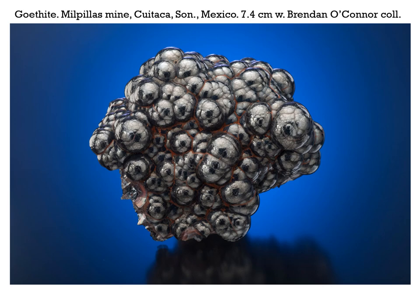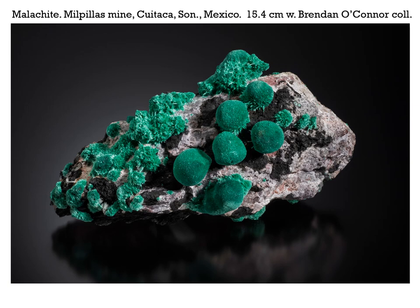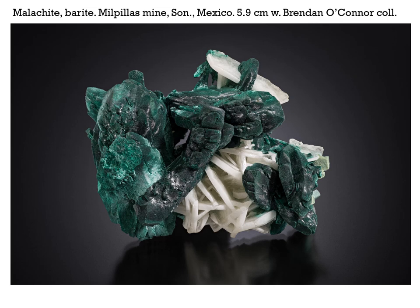A little less aesthetic in many ways, but still superb — there have been some very nice goethites coming out of Milpillas mine, also from the Brendan O'Connor collection at 7.4 centimeters across. And here's another one with nice iridescent colors associated with some very nice azurite crystals, also from Brendan O'Connor's collection at 5.6 centimeters in height. This is what we expect from some of the finest malachite from Milpillas — 15.4 centimeters across, about 6 inches, from Brendan O'Connor's collection. Another nice malachite, this time pseudomorphing azurite with some very nice barite crystals. Brendan O'Connor collection, 5.9 centimeters across.